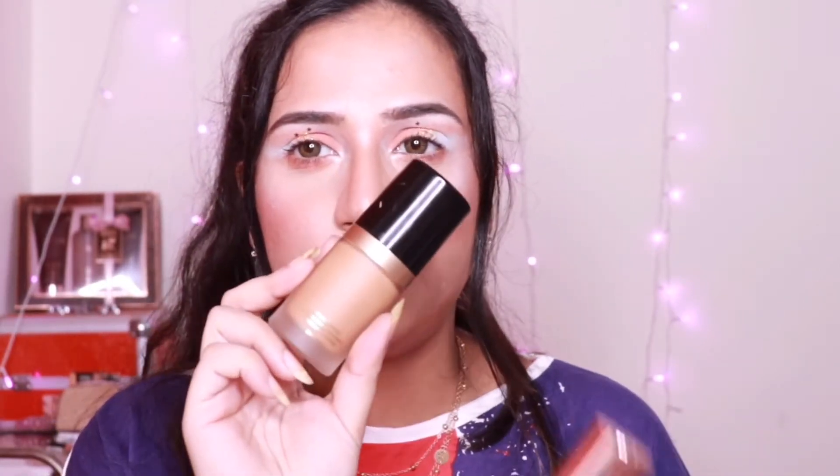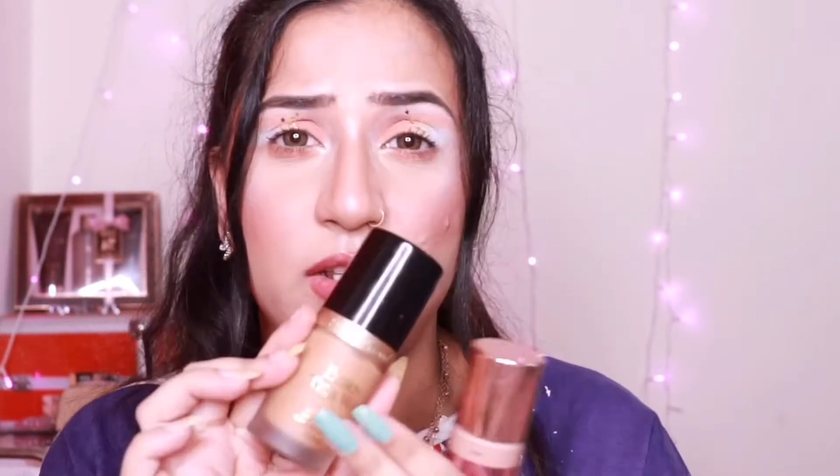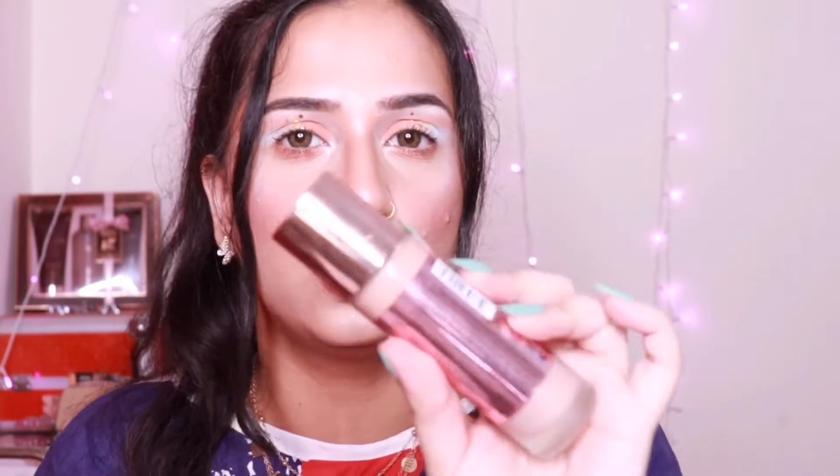Let's first talk about packaging. The Too Faced comes in a fiber packaging and also a carton box, but the Makeup Revolution one doesn't come in a carton box — just the bottle itself. It's environment friendly because you don't have to dump away a carton box. I feel this is a better packaging. Both have fiber packaging, and even if you drop it — I've dropped it several times — you won't break it. So both of these are travel friendly as well.